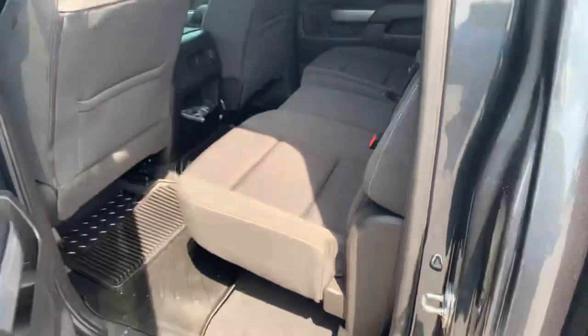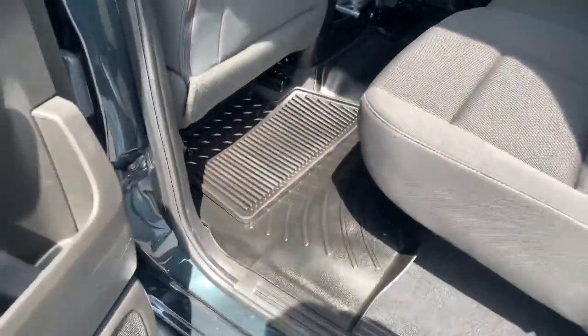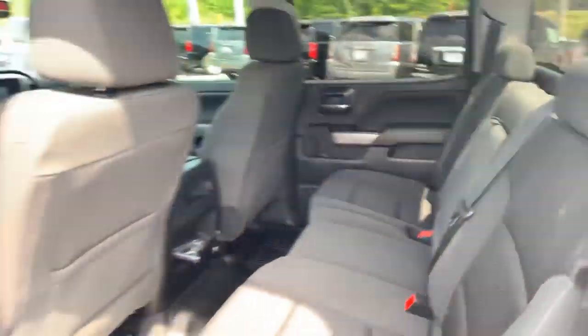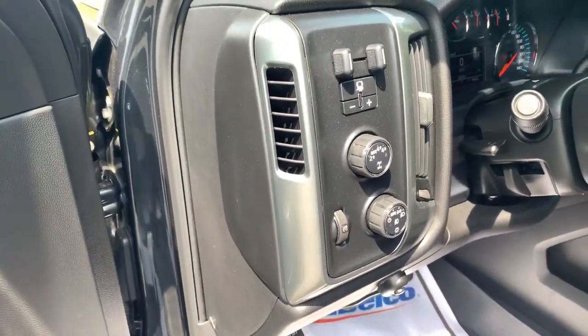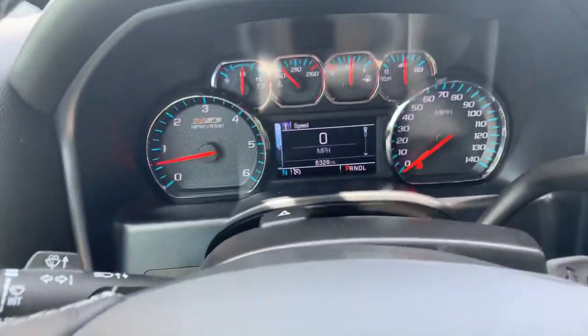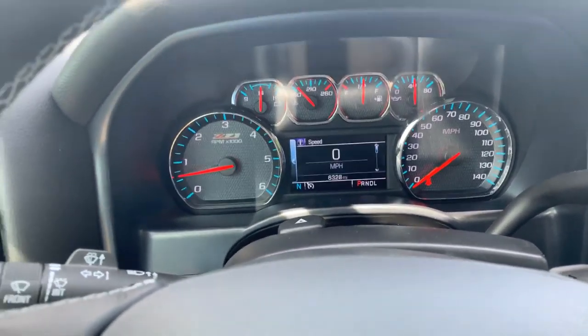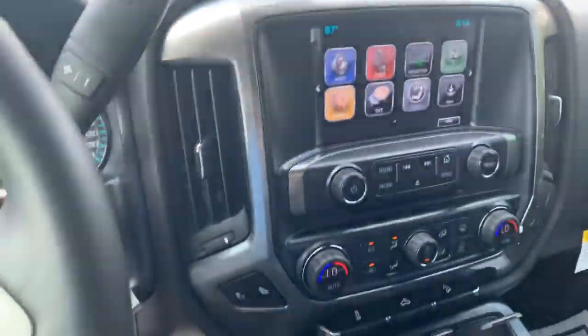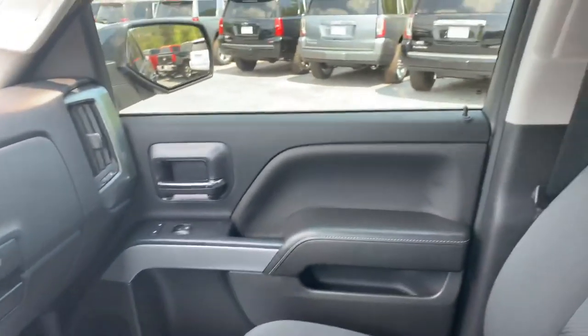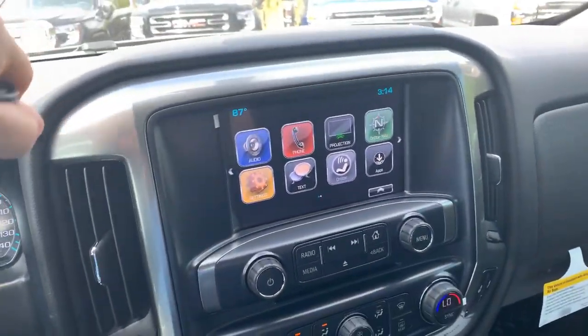Go ahead and hop inside — you do get the WeatherTech mats in here. This is a four-wheel drive and you do get the integrated trailer brake. This vehicle only has sixty-three hundred miles, very low miles. Also, this front seating has the heated seating. Also the reverse camera.